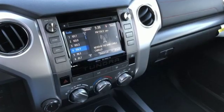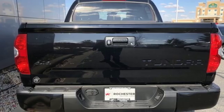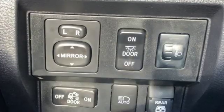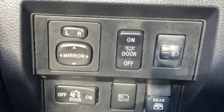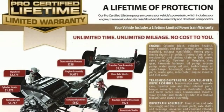Electronic shift on the fly, trailer brake controller, integrated navigation system with voice activation, power heated mirrors, leather split bench seats, express open and close sliding and tilting sunroof, four-wheel drive, auto dimming rear view mirror, and automatic transmission.